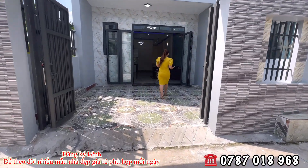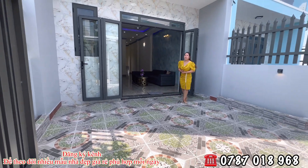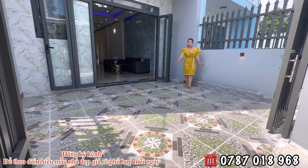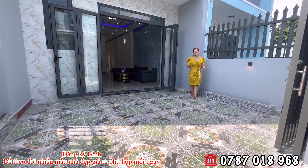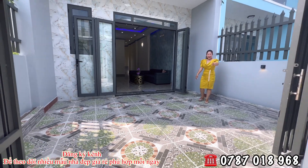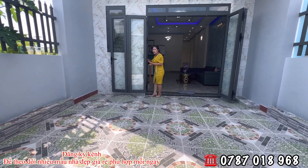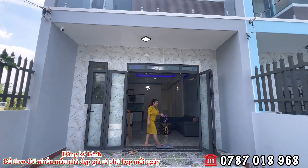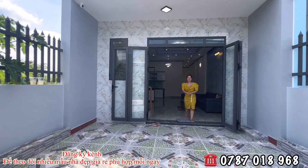Nhà mình có hướng đông. Cô chú anh chị nào đang tìm nhà hướng đông thì có thể về đây trải nghiệm thực tế. Bên đơn vị em Hương làm cho mình 2 cái trụ cột nhỏ, gia đình có thể trang trí thêm cây cảnh tùy thích. Có 2 bóng đèn nhỏ rất dễ thương. Bên đơn vị đã vô điện nước chính thức, đặt sẵn hệ thống camera an ninh để bảo vệ ngôi nhà rất an toàn.